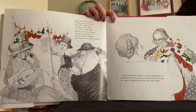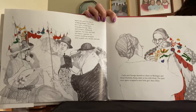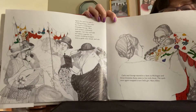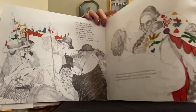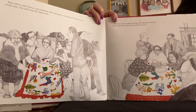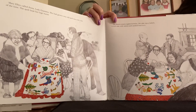In Carly's wedding bouquet, there were a gold coin, bread, and salt. Carly and George moved to a farm in Michigan, and Great-Grandma Anna came to live with them. The quilt once again wrapped a new little girl, Mary Ellen. Mary Ellen called Anna Lady Grandma. She had grown very old and was sick a lot of the time. The quilt kept her legs warm.